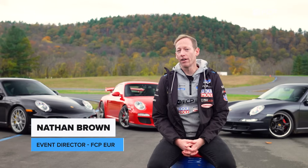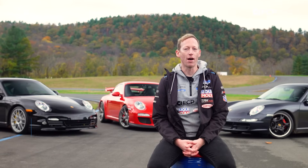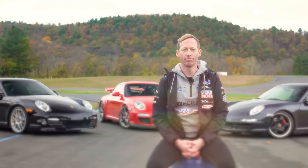What's up everybody, Nathan Brown here at the FCPR Proving Grounds at Lamrock Park, and today I'm here to talk a little bit about 997 911s.